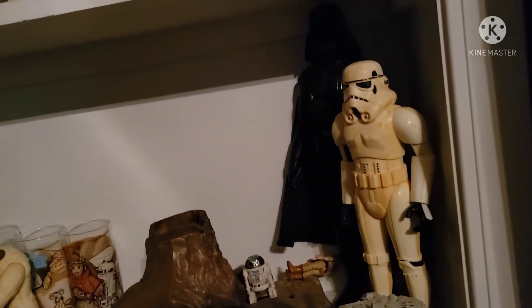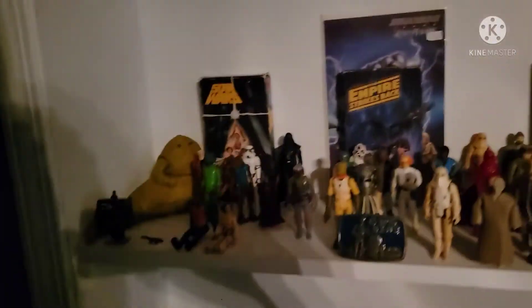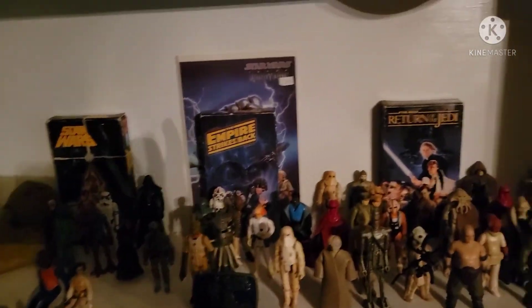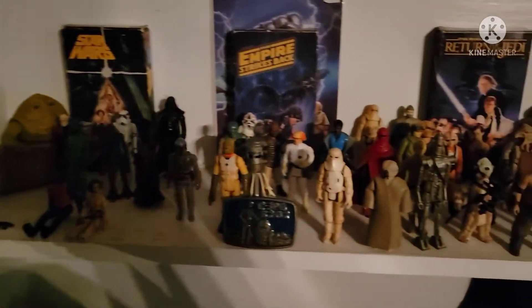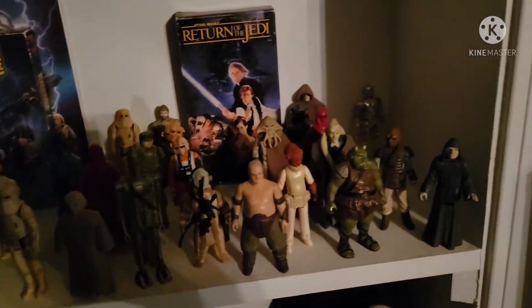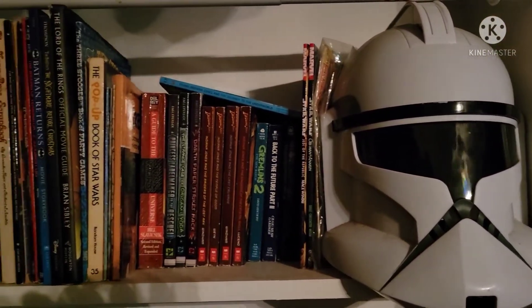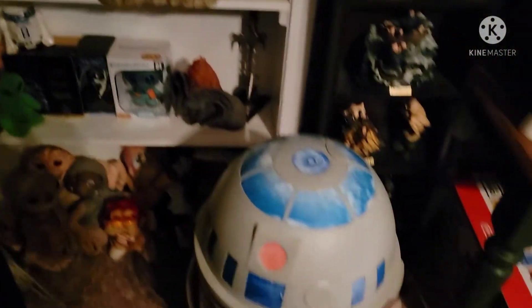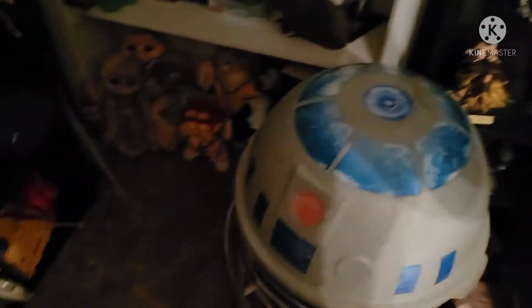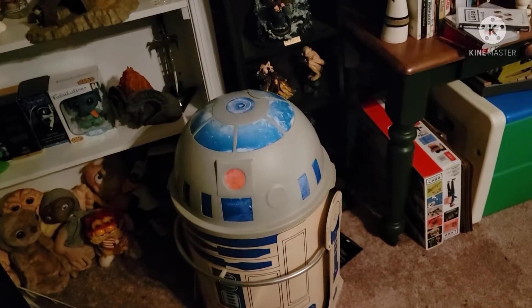I'm looking to get Boba Fett and maybe Chewbacca for that line. And up here are the vintage figures as well as the VHS tapes. Then we go up to a Stormtrooper helmet, some movie-based books, and a Boba Fett helmet. Then we're going to come down here to the vintage R2-D2 toy box — I love that thing, it's from 1983 I believe.